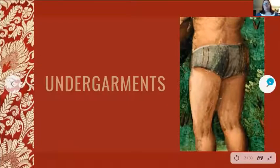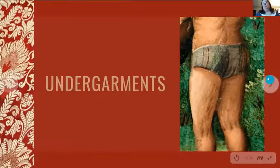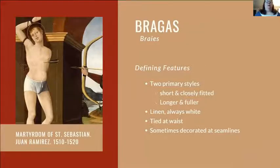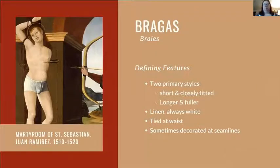Let's look at men's clothing specifically, going on a skin-out schema, starting with undergarments. Men in this time period are lucky because they have an assortment of undergarments — not just plain braes. Braes or bragas came in two primary styles: short and closely fitted, or longer and fuller like standard medieval braes. They were always white linen, tied at the waist, and the upper hosen were often tied into the waist points.